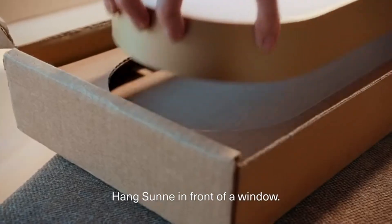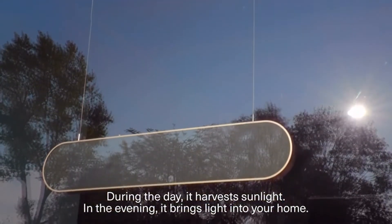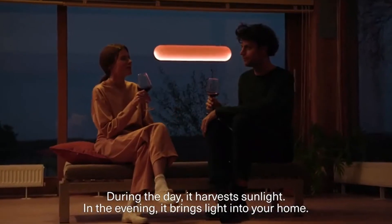Hang Sunna in front of a window. During the day it harvests sunlight and in the evening it brings light into your home.